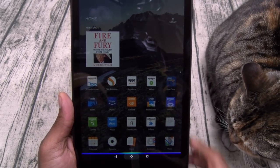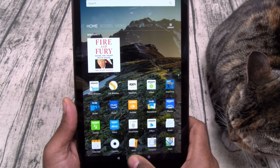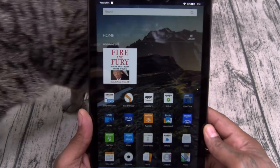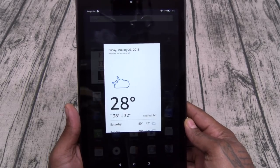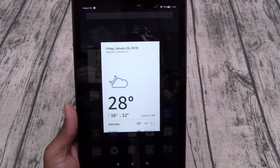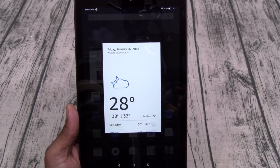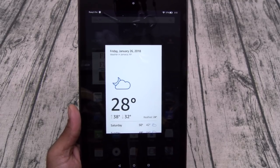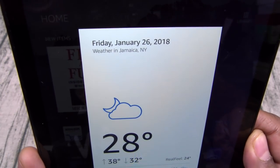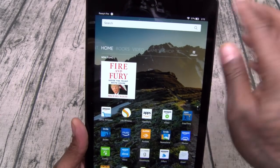To hit Amazon Alexa you just hold down the home button. I asked: 'What time is it?' — it's 2:12 AM. Let's try one more: 'What's the weather for today?' — Currently in Jamaica it's 28 degrees with mostly cloudy skies. Today you can expect lots of sun with a high of 38 degrees and a low of 28 degrees. On a side note — everybody keeps asking me — not Jamaica the West Indies, Jamaica, New York. There's a part of New York called Jamaica, Queens.